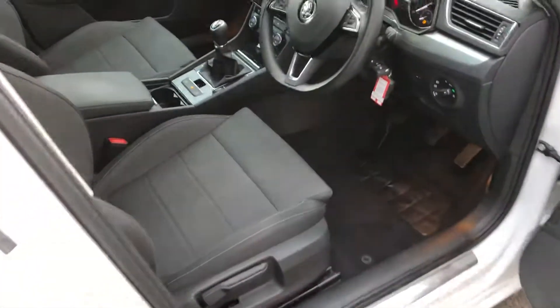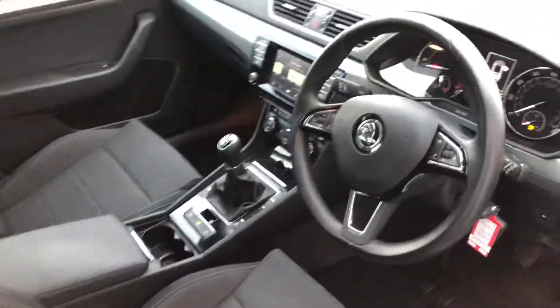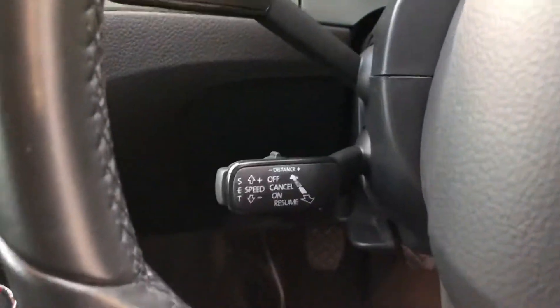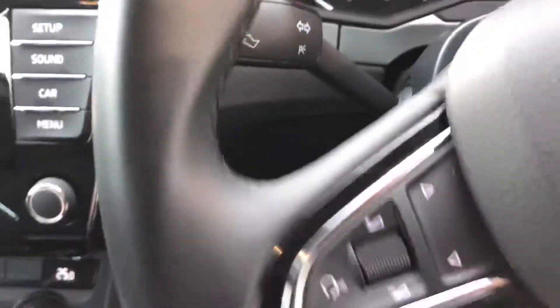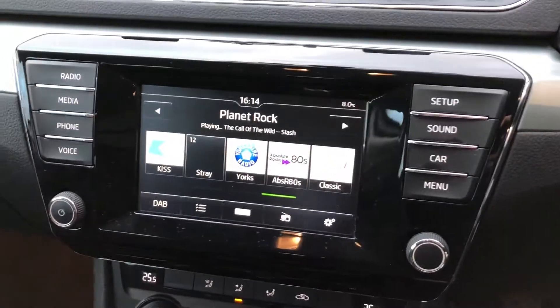Once you're inside, you've got the sport seats and the leather-bound multifunction steering wheel. A really nice touch with this one — you've got the adaptive cruise control, really popular across the VAG range. It's got the radar-based cruise control system.